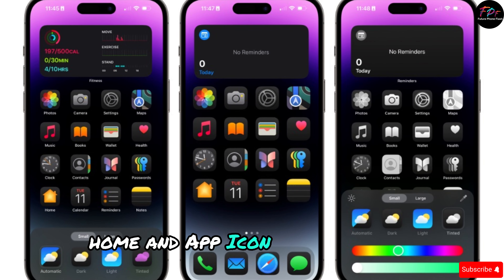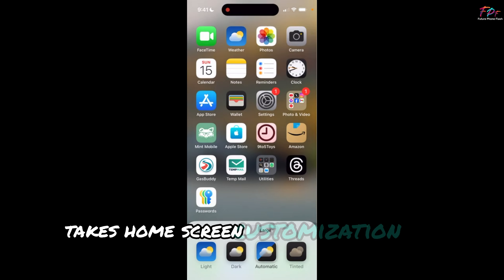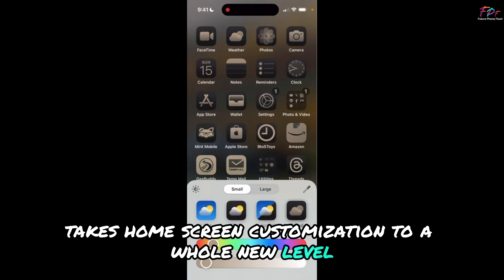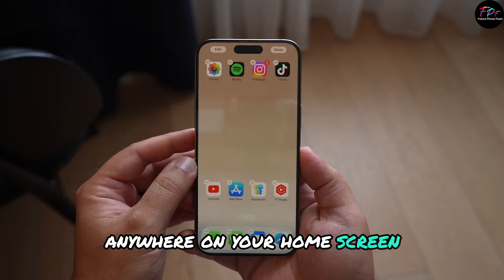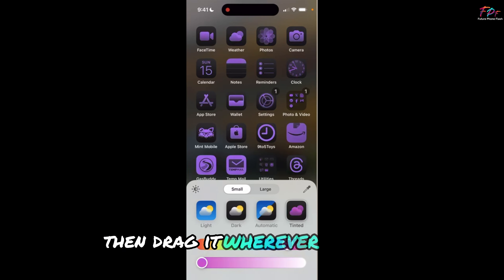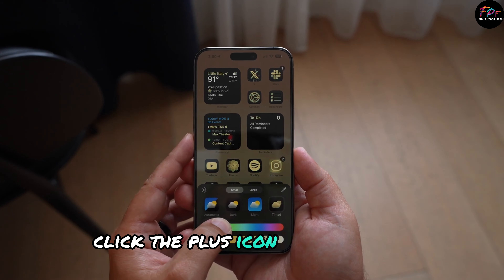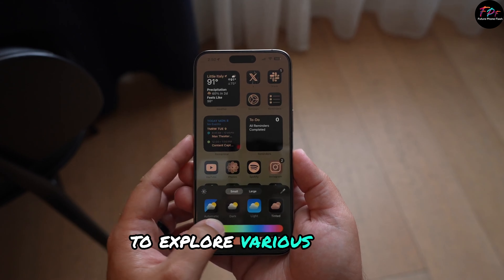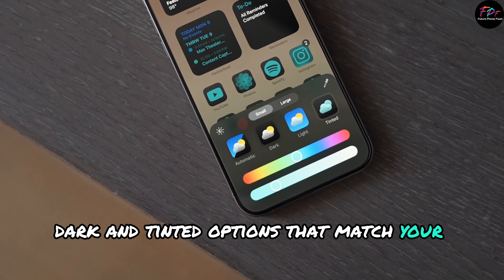Home and app icon customization: iOS 18 takes home screen customization to a whole new level. You can now freely place app icons anywhere on your home screen and even customize them. Long press an app to start jiggling, then drag it wherever you like. Want to change the look? Click the plus icon in the corner to explore various styles, including light, dark, and tinted options that match your wallpaper.